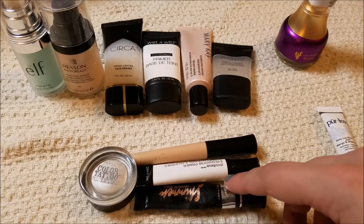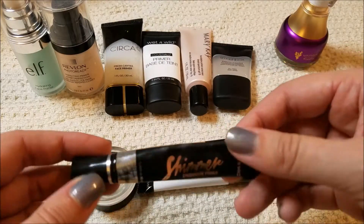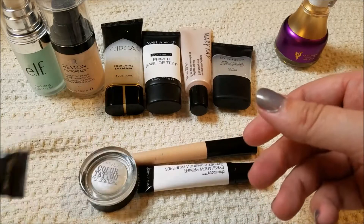Moving on to eye primers — I got this at the dollar store. This is the Wet and Wild Fergie, and it's a shimmer base, and I do really like it. It's nice to wear just as an eye shadow, so I'll keep that.